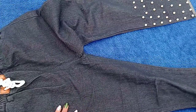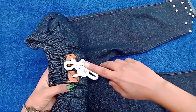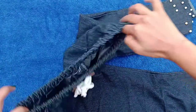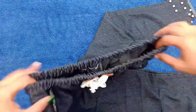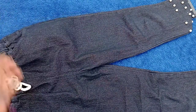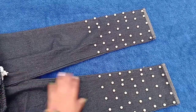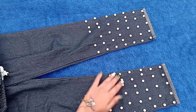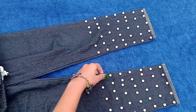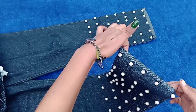Now let's see the waist portion of this jogger, and then the lower portion. This jogger's quality is good and its stretching is good.